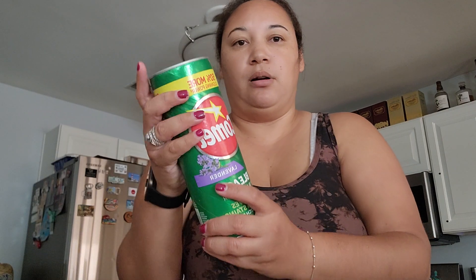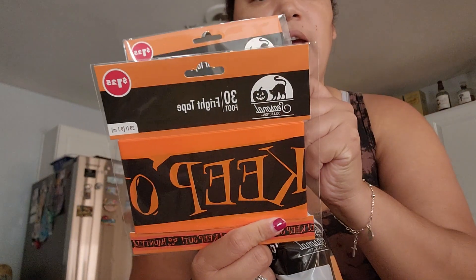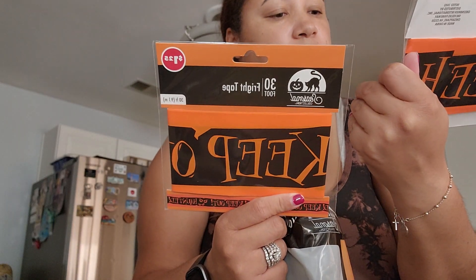I got more Comet — I was running low on that. I got some more Halloween decorations because yesterday me and my son, we decorated the front of our house and it looks really, really good. I wanted more because we just did the front entryway — now I want to decorate the garage. I got this wall decoration, so I'll put this on the garage. It says 'Haunted, Keep Out.' I'm going to put some tape around it and put that on the garage.